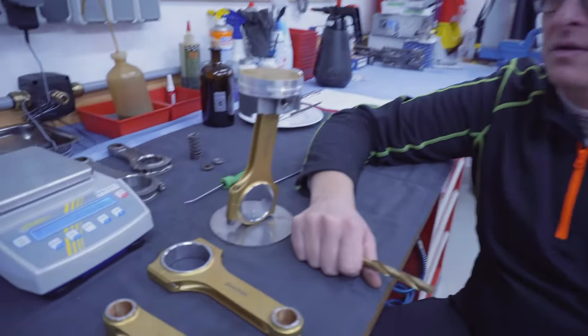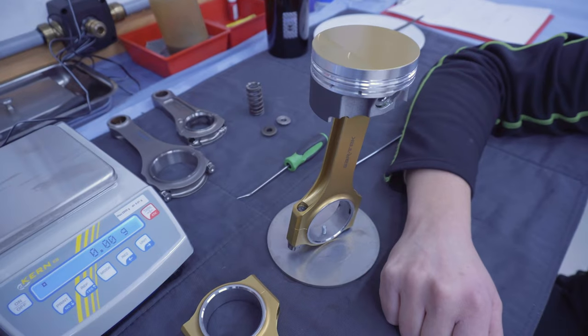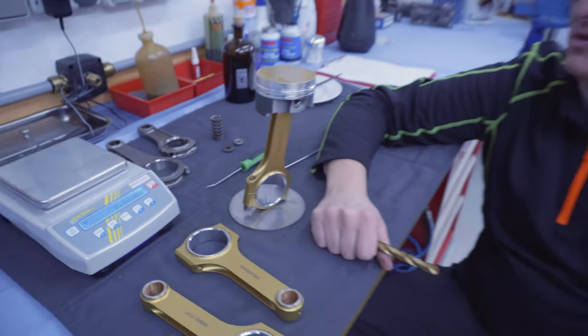So we decided to also apply this coating on the rods, and now look at this — it's very, very nice. I like it very much. I know we don't see it when it's installed in the engine, but it's the same with the piston — you also don't see it, but you know you have it in there. I like this.